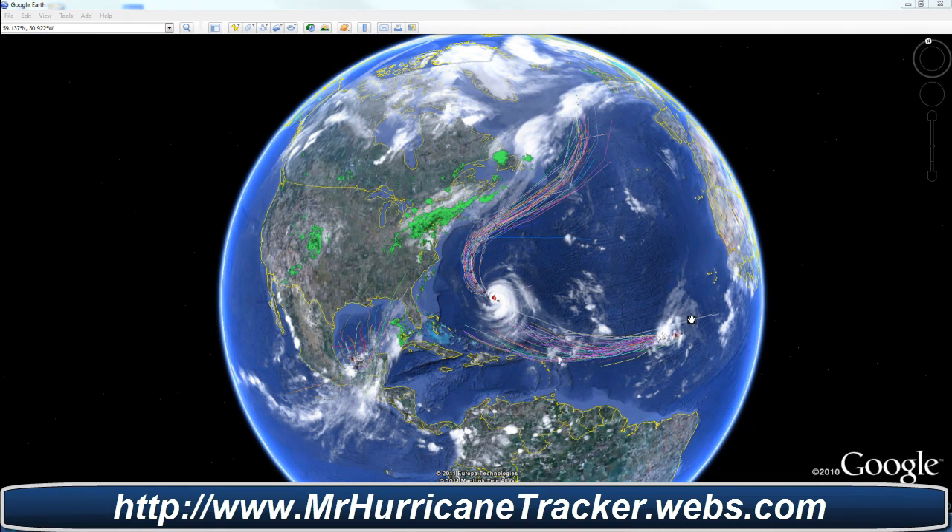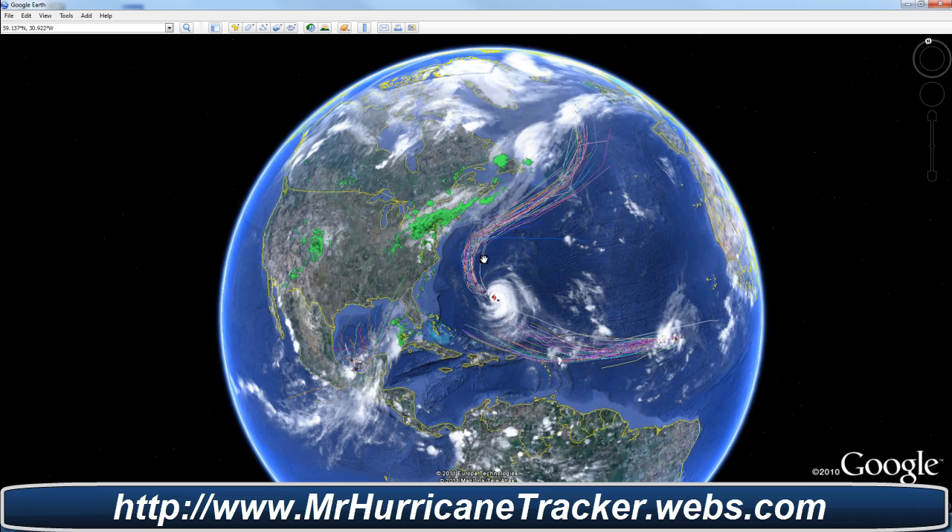Hello everyone, this is Mark with MrHurricanetracker.webs.com bringing you a second update for today, September 6, 2011. We are currently talking about Hurricane Katia.